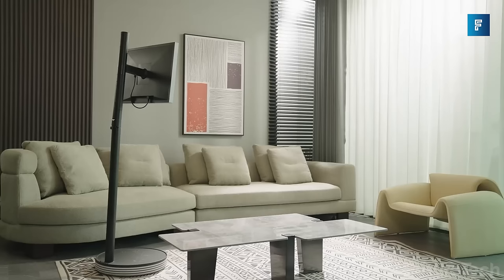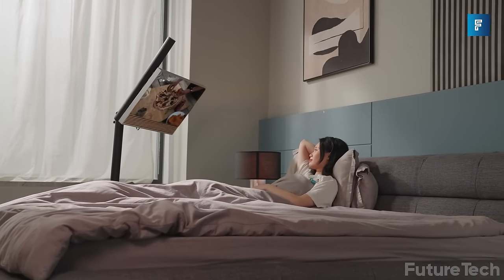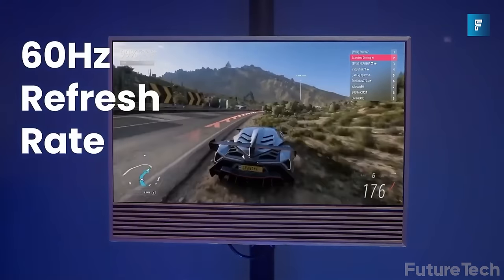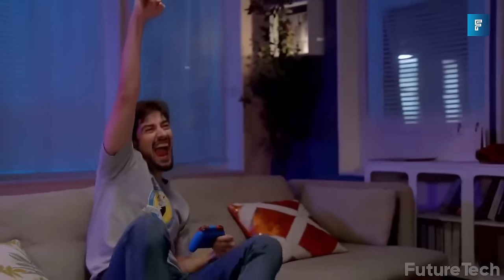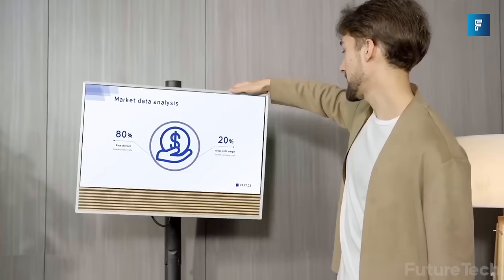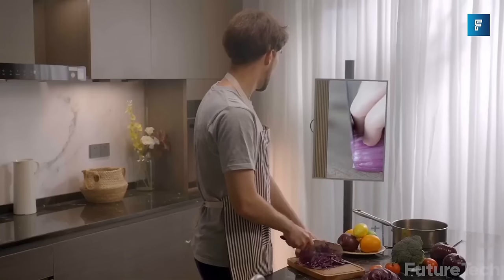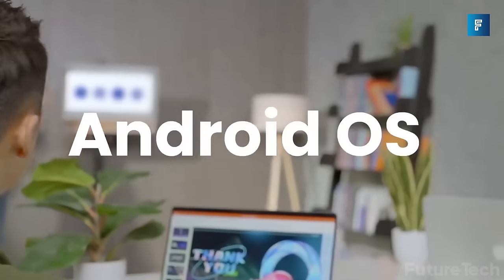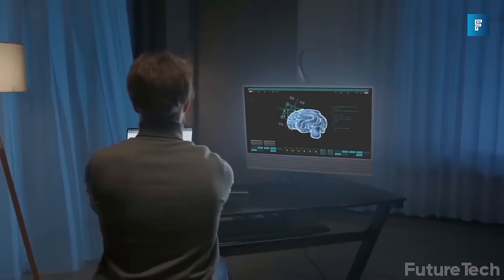Its flexible design means you can adjust the angles from 30 to 60 to 90 degrees, giving you a clear viewing experience no matter where you place it. It also folds down, making it portable for easy storage. Float TV is also a touchscreen. Use it as a second monitor for work, cook up a storm in the kitchen, or use it to view your favorite TV shows. No matter the application, the Float TV has got your viewing experience covered.